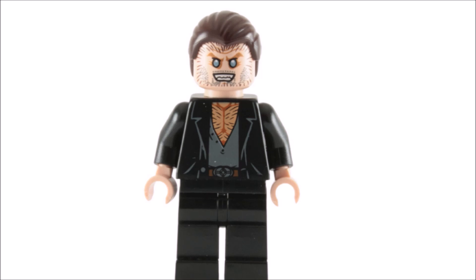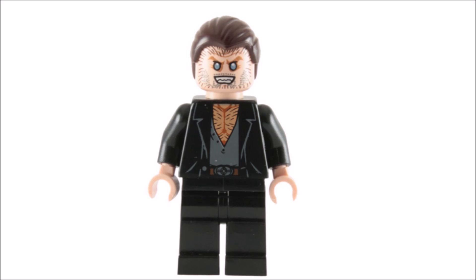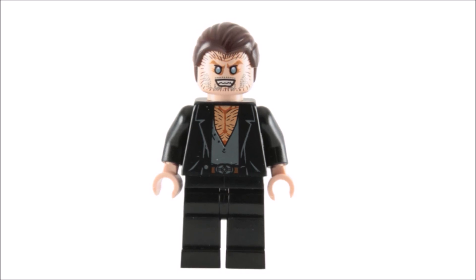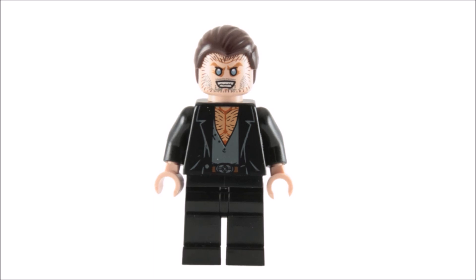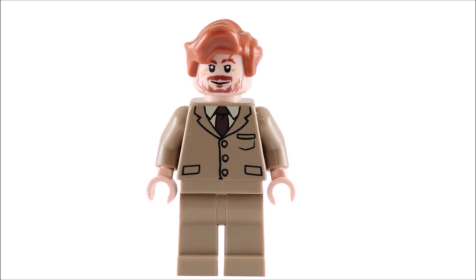Next, in eighth place we have Fenrir Greyback, my favorite werewolf. He looks absolutely awesome. I'm a fan of Fenrir's torso print — it looks really cool. I think his face print is perfect, as it does an excellent job capturing his werewolf-like features and the fur on his face. His blue eyes are really nice too, and the hair suits him very well.